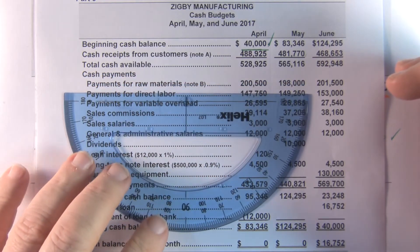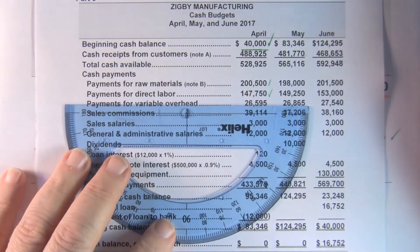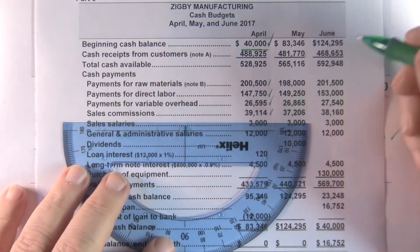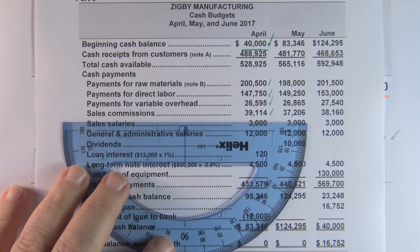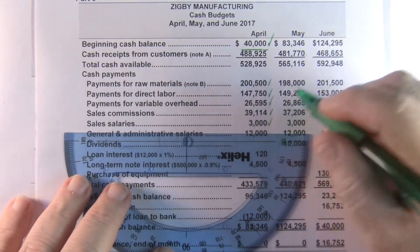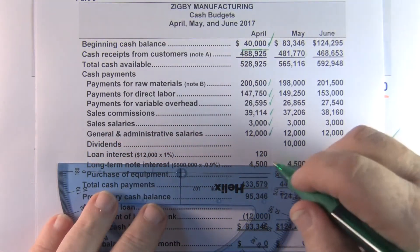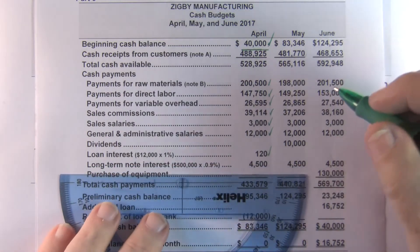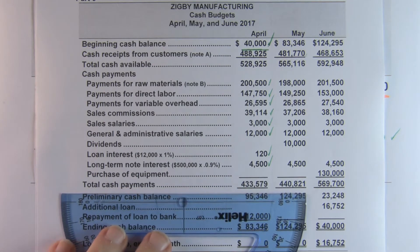So there's our total cash available. The cash payments come from our raw materials budget, our labor budget, payments for variable overhead, and our sales commission. Remember the variable overhead didn't have a depreciation component — if it did we would subtract it. There's our sales salary, our general and administrative salaries, our loan interest — which is 1% of the $12,000 — and our long-term interest, which is given to us.